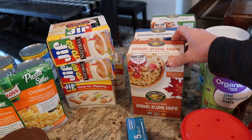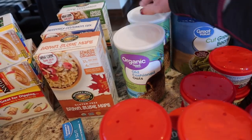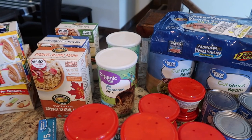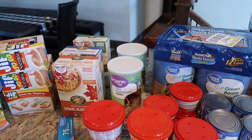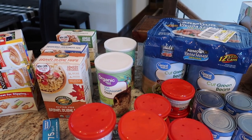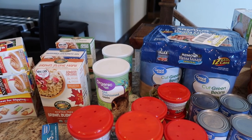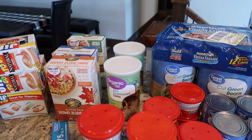Back here we've also got some packets of oatmeal. These are great for the kids to grab for a quick breakfast but I'm also building up a stock of oatmeal. I just did an Azure Standard order — this is the first one we've done — and I bought a 25-pound bag of oatmeal through them. I will do a more detailed video on that. It's exciting to have an alternative to grocery stores that also has healthy organic options at excellent prices.